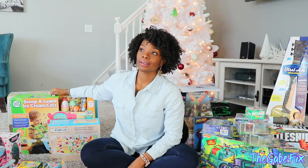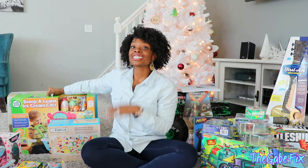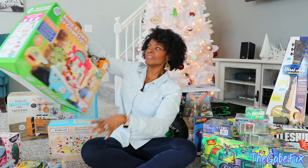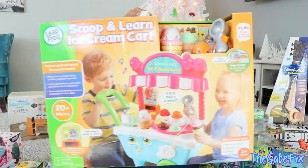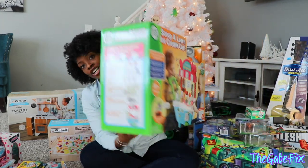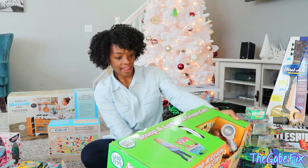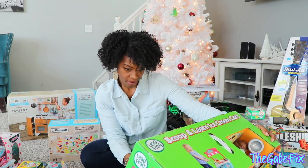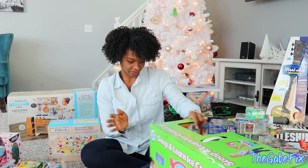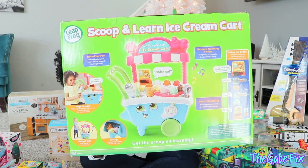I was watching somebody else's Christmas video and they bought their daughter this Scoop and Learn ice cream set. Then I just happened to see it at Bye Bye Baby the next day. It actually talks to them and helps them learn their colors and how to count — it gives you instructions on how many scoops to take out, what the order is, and it comes with little cards to help build their memory. It's Leapfrog, so it's always educational.